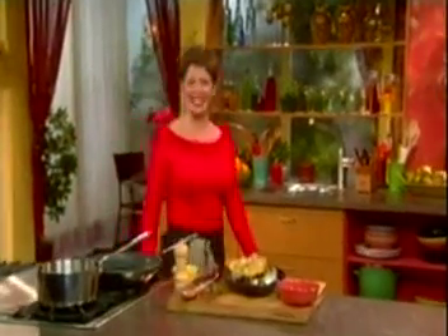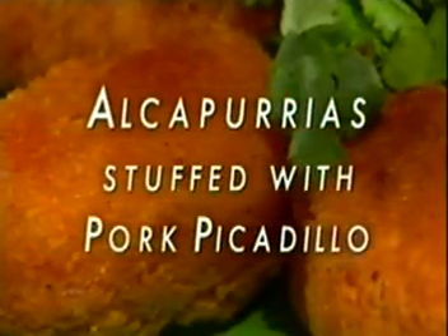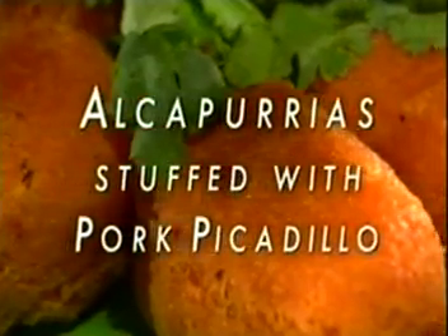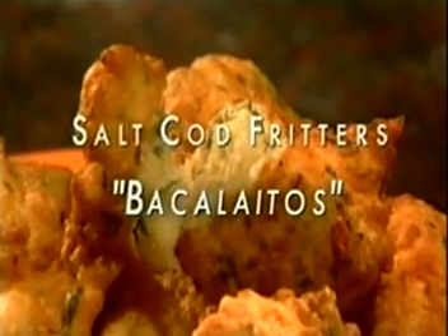Hola, I'm Daisy Martinez, and I want to welcome you to my kitchen. Today we're going to make alcapurrias, delicious crispy yuca fritters filled with a pork picadillo. We're going to finish this whole thing off with an absolutely fabulous salt cod fritter — bacalaitos.